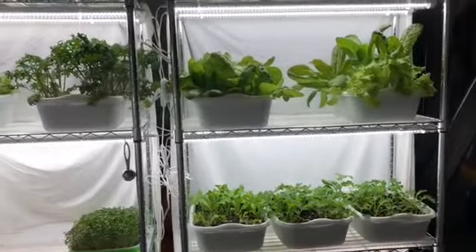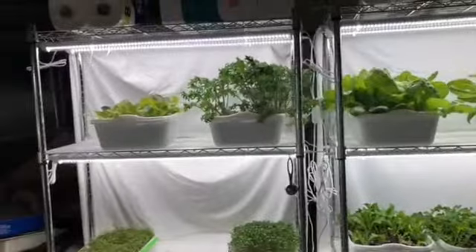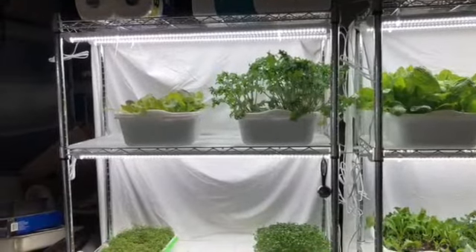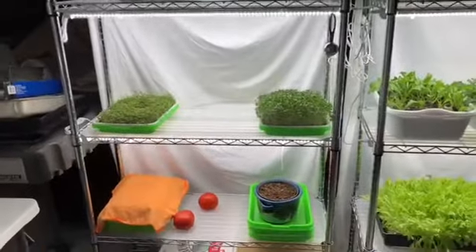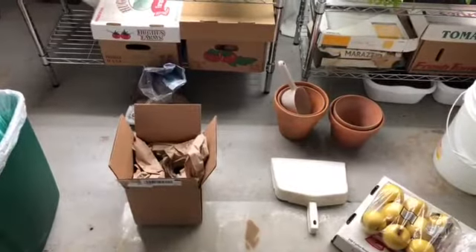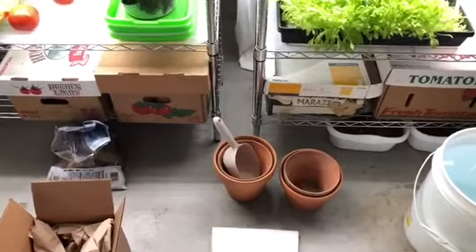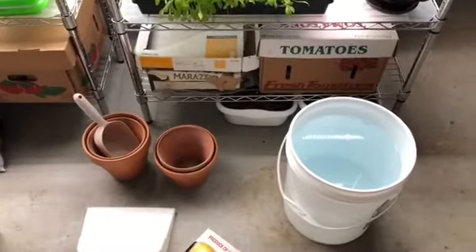This is shelf number two that I had set up. As you can see, the lettuce needs to be harvested. These are the ragged jack kale that I moved over, and it needs to be harvested. I've got microgreens that need to be harvested. Sitting down here on the floor I've got the box from the garlic that I just planted in the garden, and some flower pots.